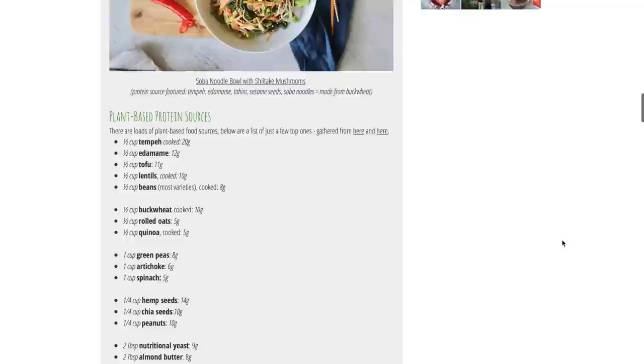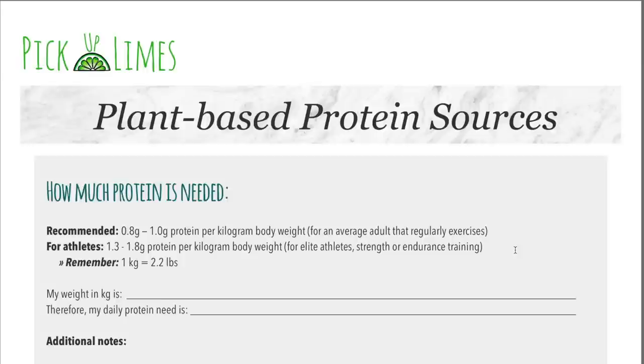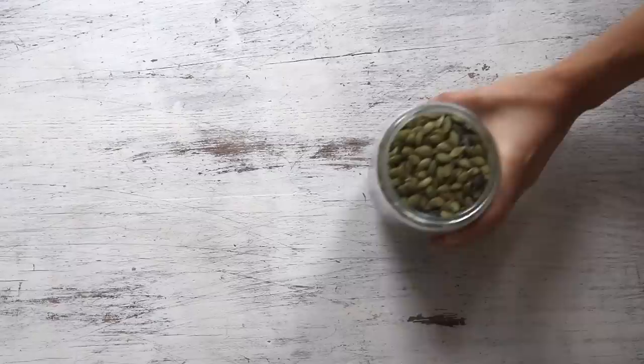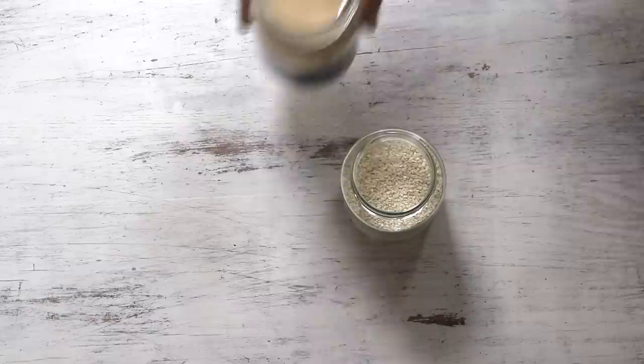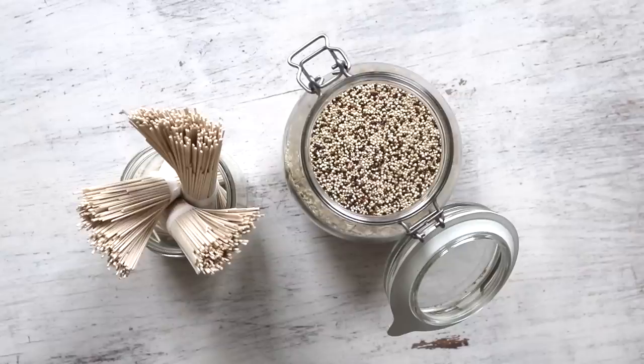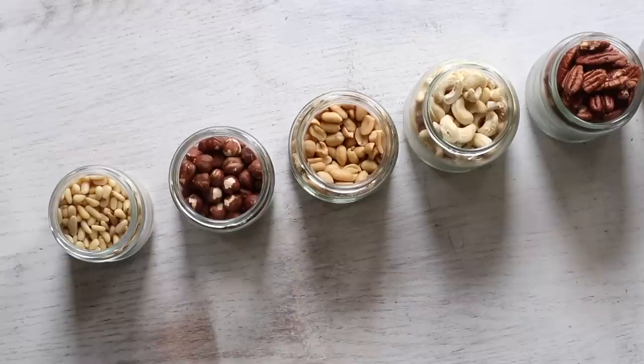We've already created a comprehensive article on the blog all about protein for vegans, and there's also a downloadable PDF listing high plant-based protein sources — links are in the description below. The high protein sources we'll be using include the soy family: tofu, tempeh and edamame; beans and lentils like chickpeas, brown lentils and red lentils; seeds including pumpkin, sunflower, sesame seeds and tahini; quinoa and soba noodles made from buckwheat — both of which are actually seeds, not grains — and nuts like pecans and pine nuts.